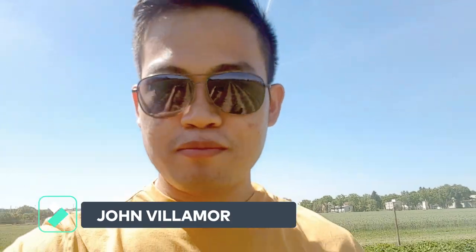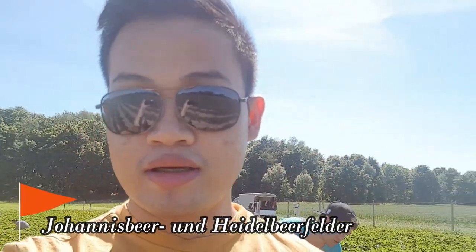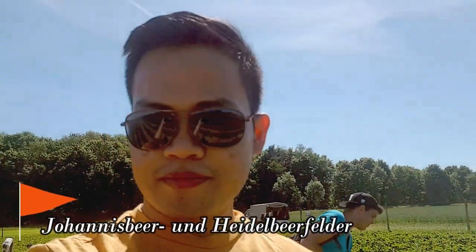Hello guys, I'm back again on my vlog and this time we are on — we are harvesting some strawberries here in Dacau, somewhere here in Dacau. I hope the next few months or few days I will upload my videos later, but this time since the weather is good, we decided to harvest strawberries. Yeah, so let's go!